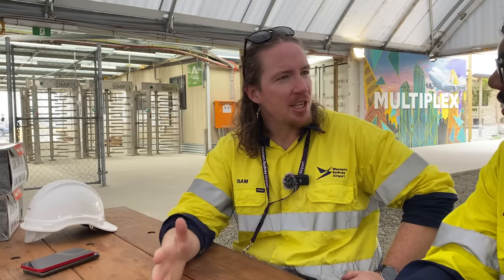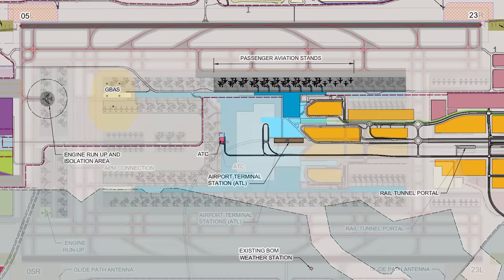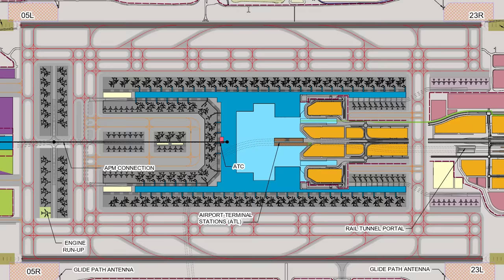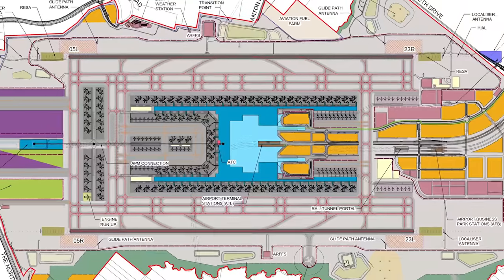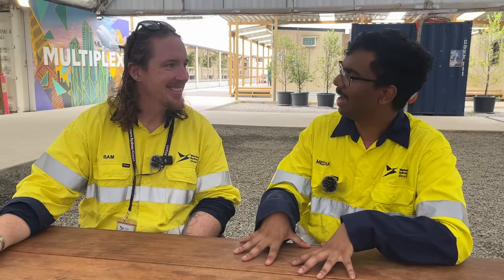When we open in 2026, we're going to have the terminal and one runway, designed for 10 million passengers a year — similar to Adelaide or Gold Coast — but that's just a start for us. As demand grows, so will we. We've got land set aside for a second runway, terminal expansion, and eventually around 2062 we're going to cater to 82 million annual passengers, which is about the size of Dubai. I think it's history in the making — so inspiring to be able to contribute in that way.